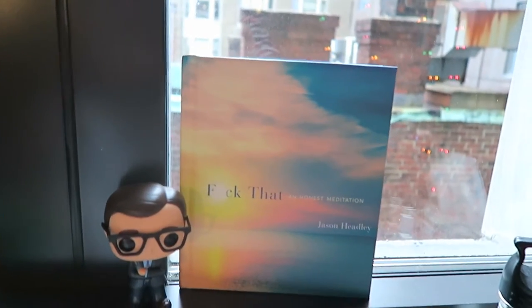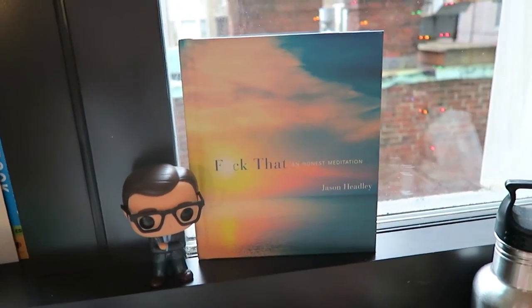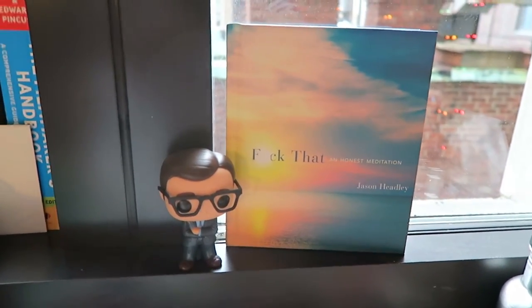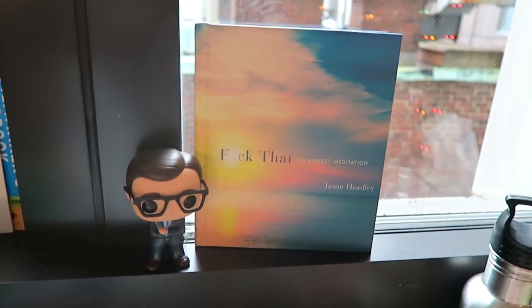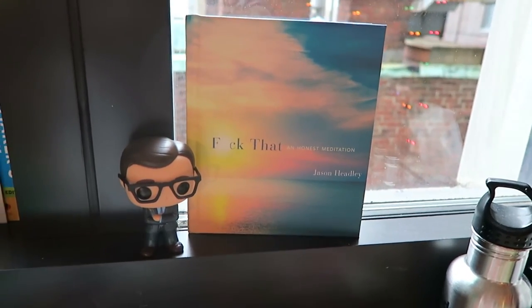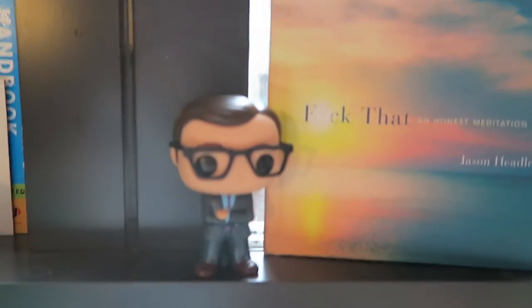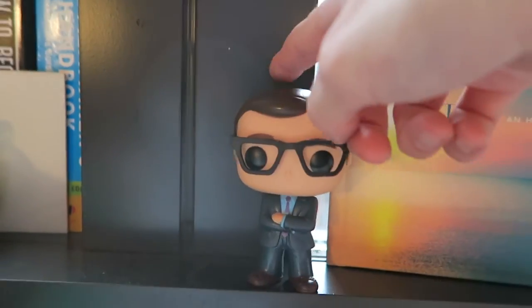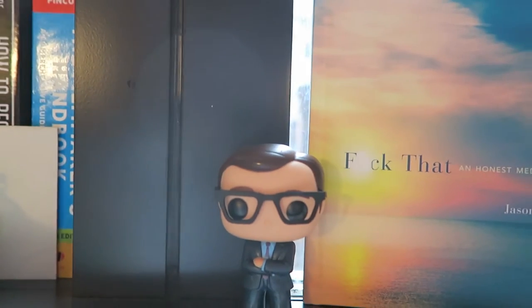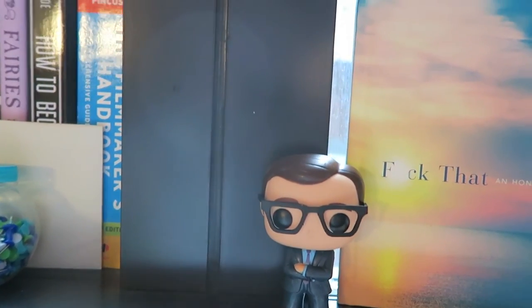This is my desk, which is a mess right now, but there are just a few things over here I want to show you. I recently acquired Fuck That: An Honest Meditation by Jason Headley, which is beautiful for relaxing. There is a YouTube video narration of it which I highly recommend — obviously some explicit language, but it's really funny. I just got this little John Oliver bobblehead and we watched his show last night together because I love John Oliver, and now he's staring at you through the camera.